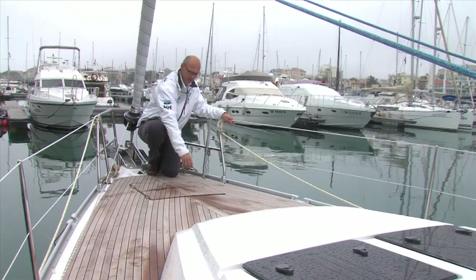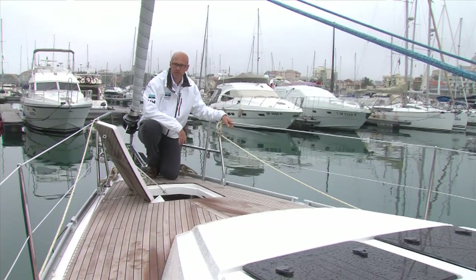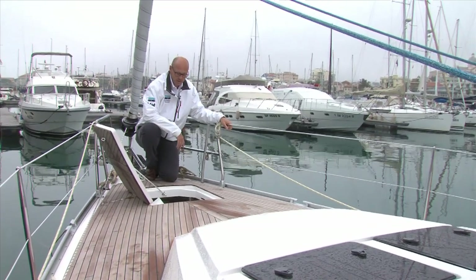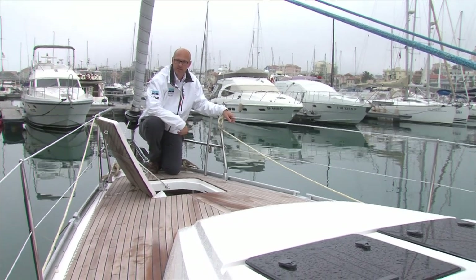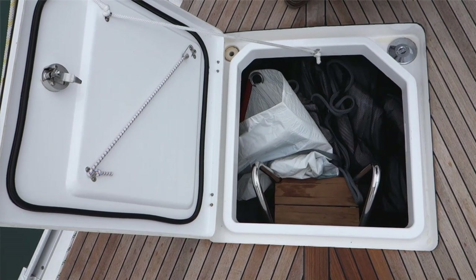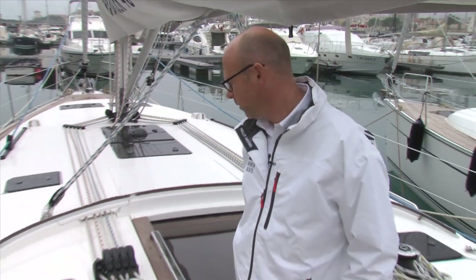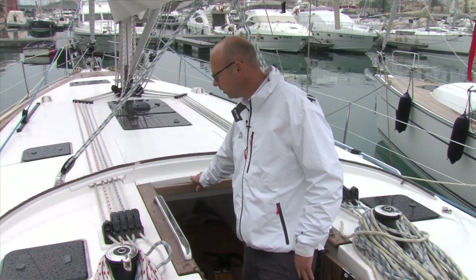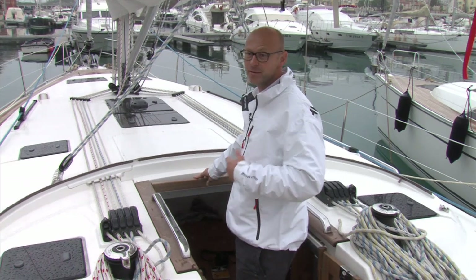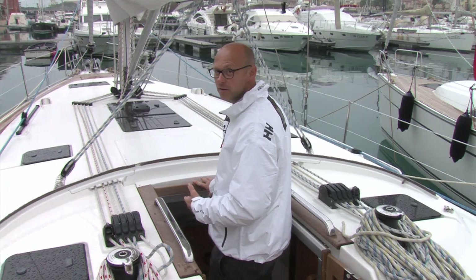Another detail on deck is the big storage in the bow section. This is a good place for fenders, sails, etc., and it's also where you store the big swimming ladder which goes from here back to the swim platform. Before we go inside, I would like to show you a beautiful detail: the size of the companionway. The companionway is extra large, which means even for a guy like me — who is extra large too — I can go down without knocking my head.